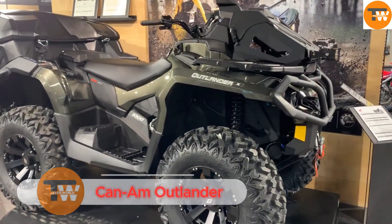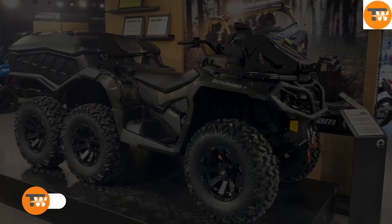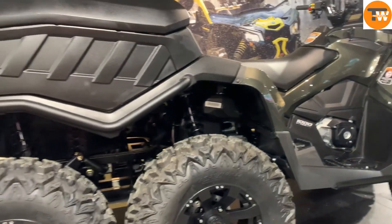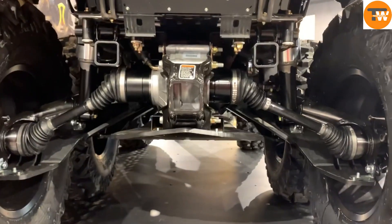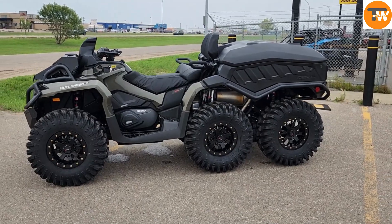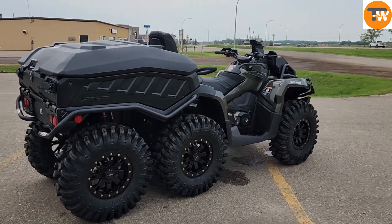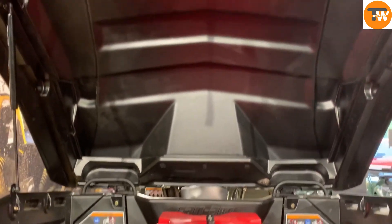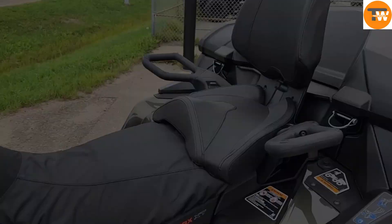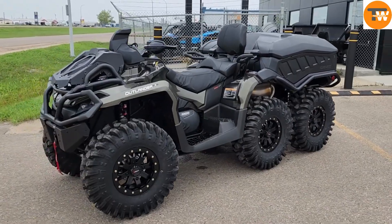The Canem Outlander 6x6 1000 is a powerful all-terrain vehicle built for the toughest conditions. It's equipped with a 976cc Rotax V-twin engine delivering 82 horsepower and 59 pound-feet of torque. The six-wheel drive system, paired with a locking differential, ensures maximum traction on the roughest terrain. Available in two trims — the Base XT and the Higher End Shoe Plus — both models offer heated grips, a winch, and a link cargo box. Independent double wishbone suspension provides 10.5 inches of travel in the front and 10 inches in the rear for a smooth, stable ride.